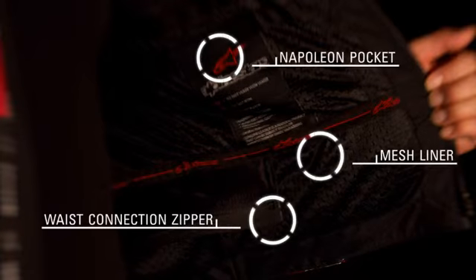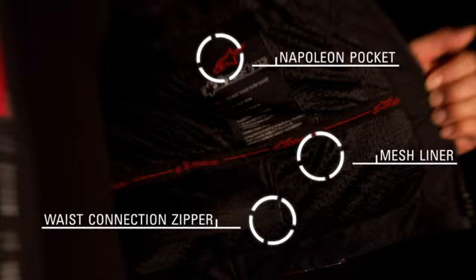An intermesh lining with stretch panel inserts and a convenient zippered Napoleon pocket for storage. A waist connection zipper for attachment to selected Alpinestars pants.